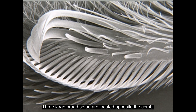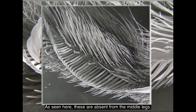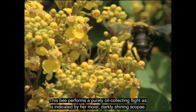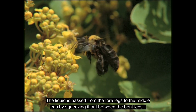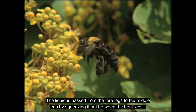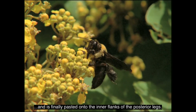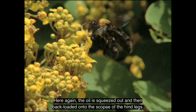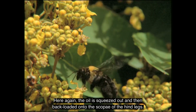Three large, broad setae are located opposite the comb; these are absent from the middle legs. This bee performs a purely oil-collecting flight, as indicated by her moist, darkly shiny scopa. The liquid is passed from the forelegs to the middle legs by squeezing it out between the bent legs, and is finely pasted onto the inner flanks of the posterior legs. The oil is then squeezed out again and backloaded onto the scopa of the hind legs.